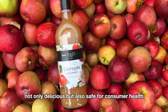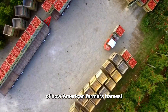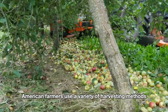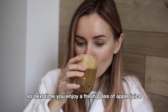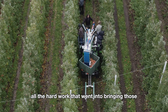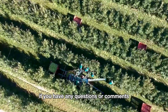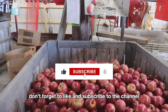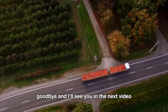So now you have a comprehensive overview of how American farmers harvest millions of tons of apples each year, using a variety of harvesting methods, each effective in its own way. Next time you enjoy a fresh glass of apple juice or a delicious slice of apple pie, remember all the hard work that went into bringing those apples to you. Thank you for joining me throughout this video. If you have any questions or comments, please leave them in the comment section below. Don't forget to like and subscribe to the channel for more interesting insights into the world of agriculture. Goodbye and I'll see you in the next video.